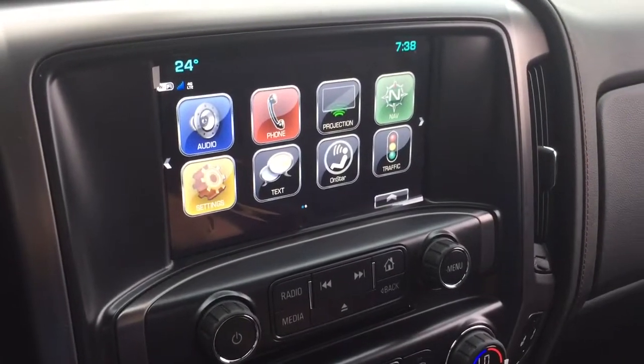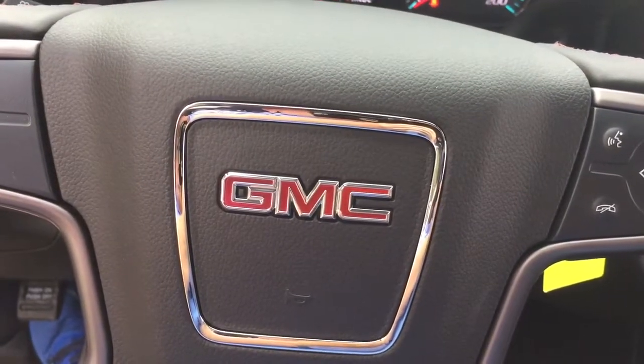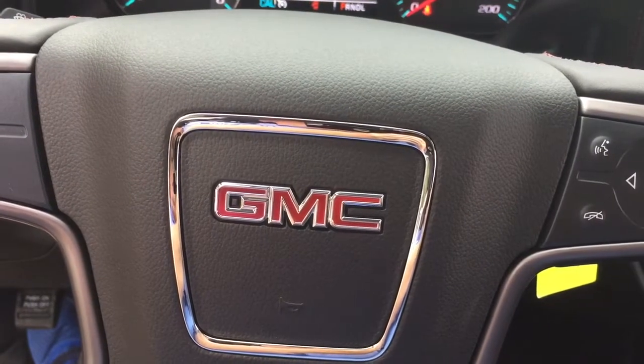That is your look around the 2018 GMC Sierra all-terrain SLT. Want to give this one a test drive? We're at Mills Motors, 240 Bond Street East in Oshawa. Always do whatever it takes.